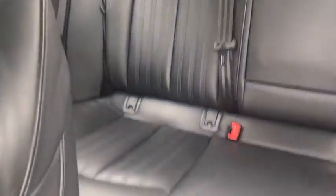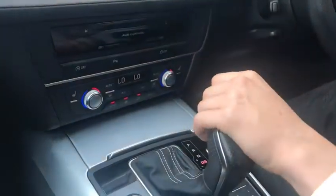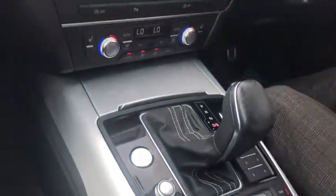The interior on this car is a beautiful silky leather with the S line emblem on the back of the seat. Also in this car you've got the Audi multimedia system which takes SD cards as well as Bluetooth audio and auxiliary audio.